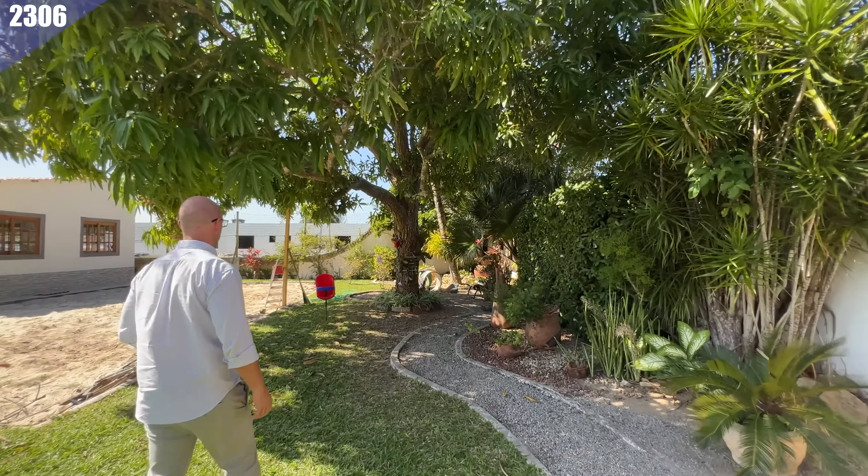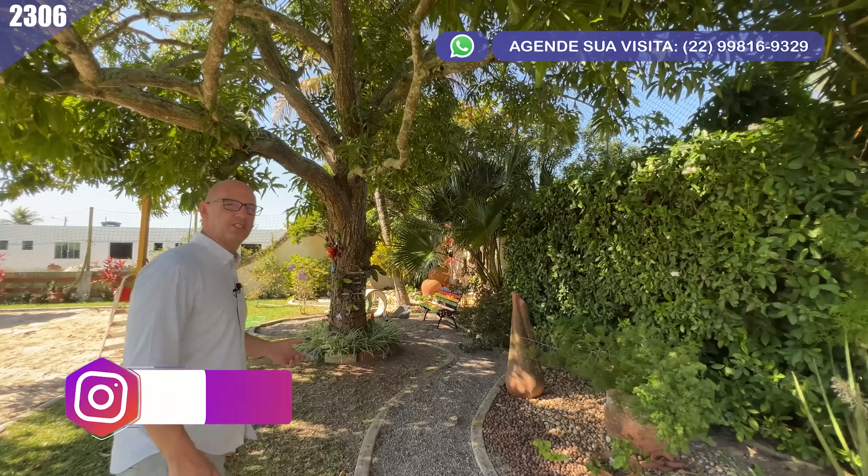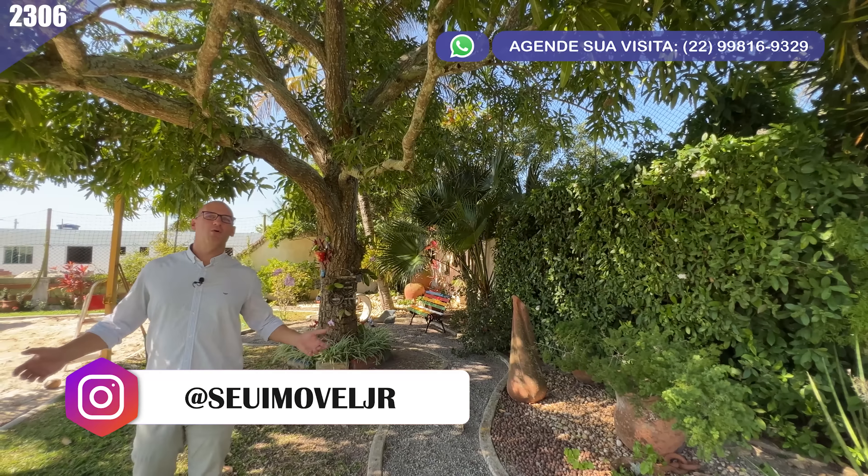Olha a sombrinha aqui debaixo da mangueira, que beleza! Se tiver calor, chegou aqui, acabou o calor — fresquinho. Dá uma olhada agora para esse outro ângulo para você ver a casa toda por aqui. Todo esse espaço, esse sossego, essa tranquilidade — acabou o tumulto. Vem para cá e curte esse silêncio.